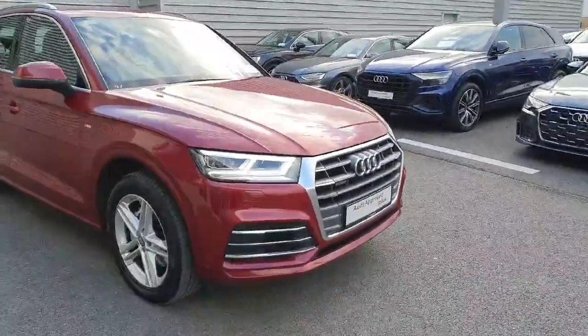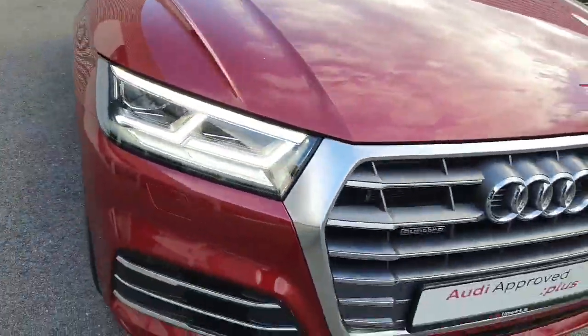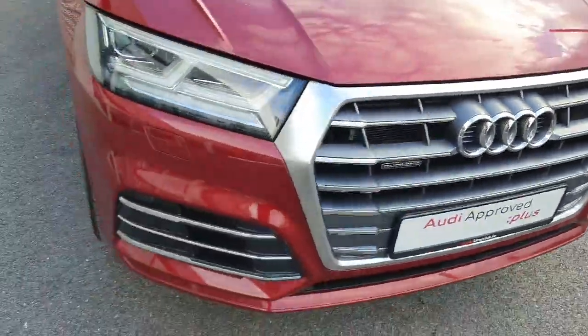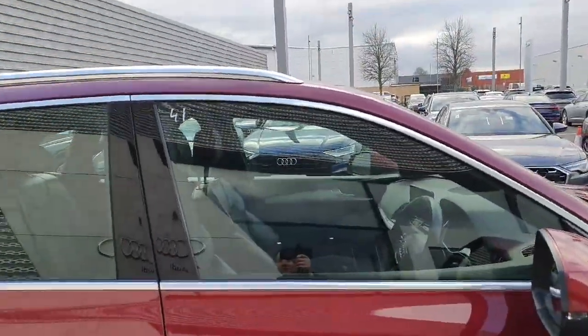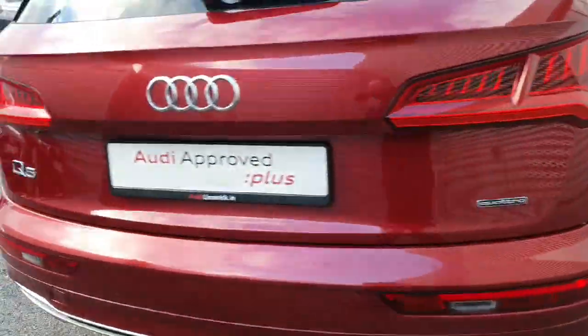This is a beautiful metallic red. The car comes with LED daytime running lights. It comes with front and rear parking sensors. You have the signature Audi single grille in the front with the four rings in chrome. Beautiful alloy wheels, S-Line badging all over the car. You've got chrome along the windows and chrome roof rails.